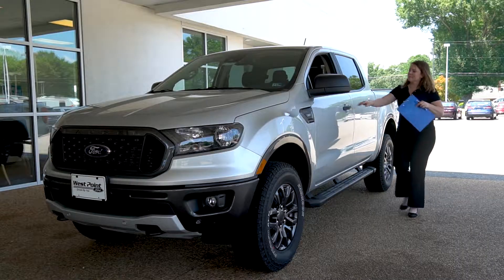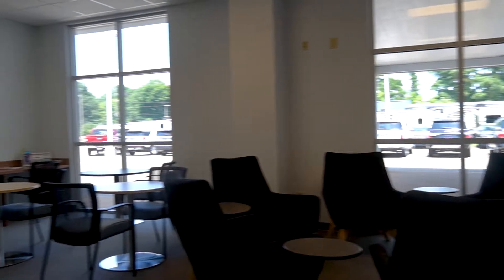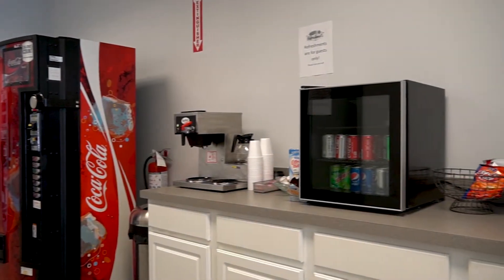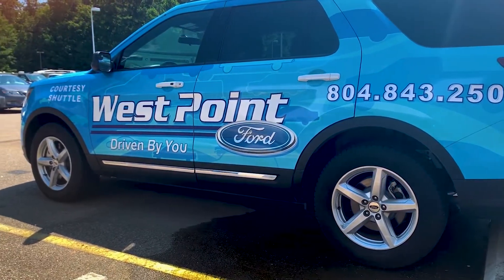The service advisor will then take a look around your vehicle, checking the license plate and mileage. If you choose to wait for your service to be completed, join us in our customer lounge, featuring complimentary refreshments, entertainment, and free Wi-Fi. We also have shuttle service as well as loaner cars if you need to leave your vehicle with us.